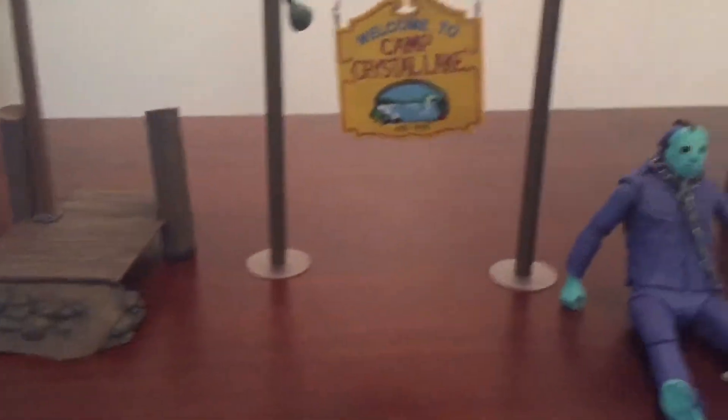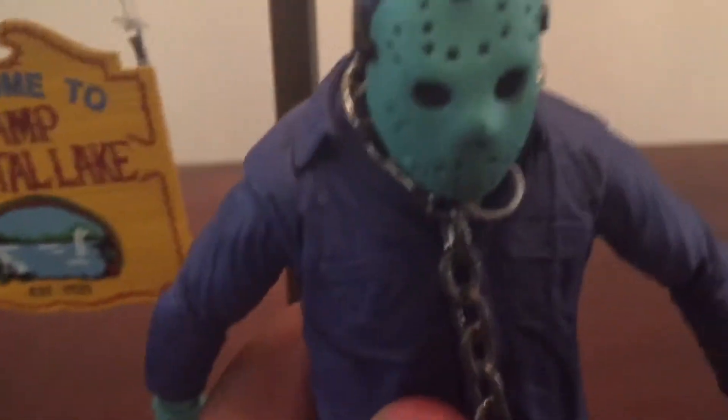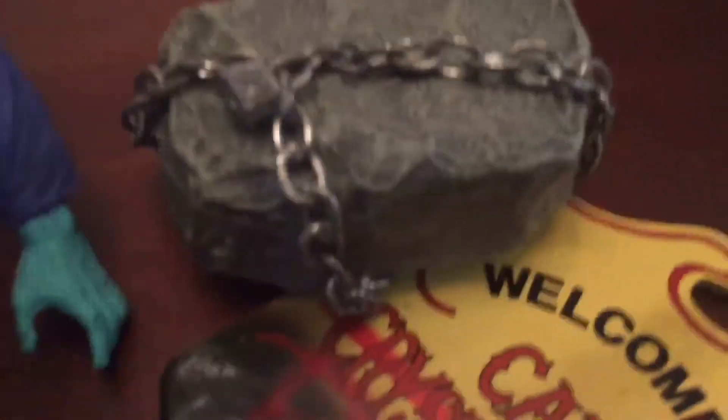I set everything up like how it's supposed to be. I'm going to start off with Jason and his stand. We got this — it kind of goes under his shirt or whatever he is wearing. It goes under his shirt. And his chain — I put it around his neck all the time, especially when I'm playing with him. This is the rock.